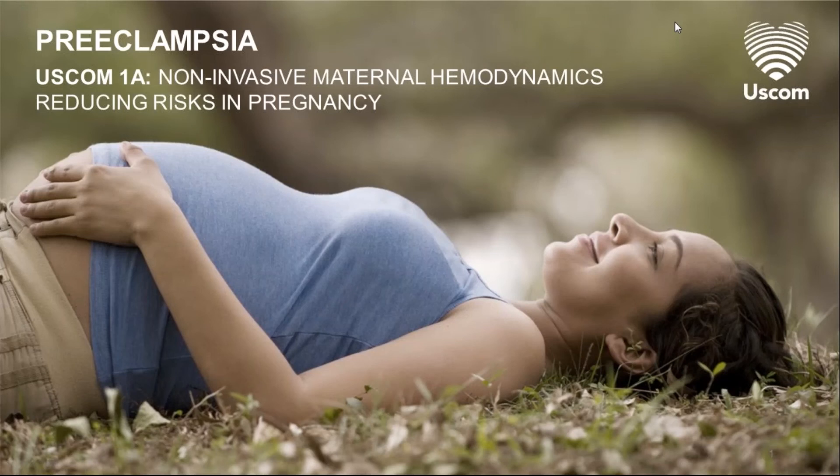Historically, pregnancy hypertension has been managed — or perhaps badly managed — by relying on treating blood pressure. New non-invasive methods, such as the USCOM 1A, are able to measure the components of blood pressure: that is, the cardiac output and the systemic vascular resistance. This information identifies whether the systemic vascular resistance or the cardiac output is too high, or if indeed both measures are too high.